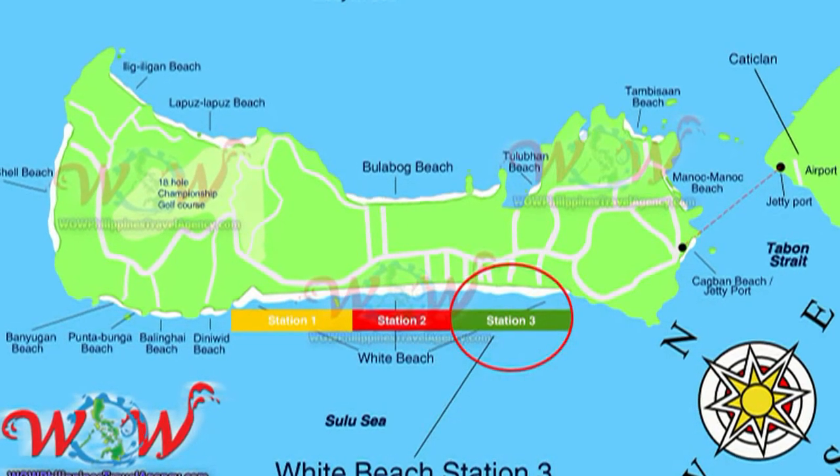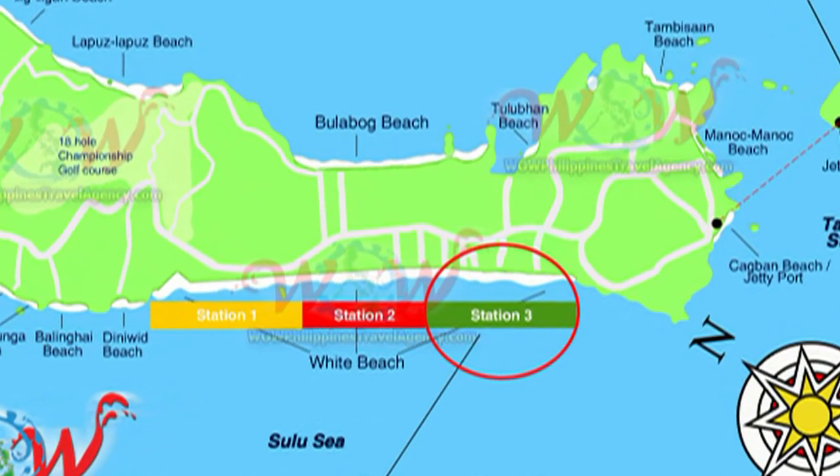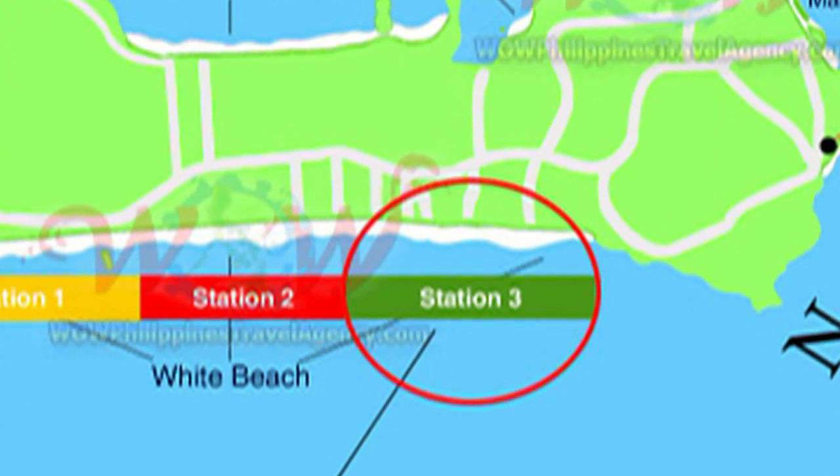Hi, Rick St. John with WowPhilippinesTravelAgency.com. Today we're going to be looking at the Roxanne Apartments, located in Station 3 on the south end of Boracay Island.